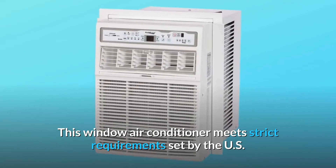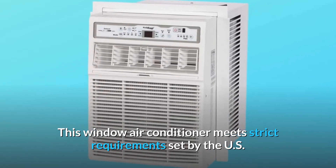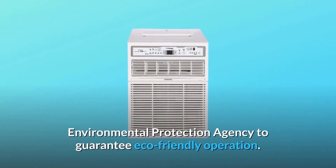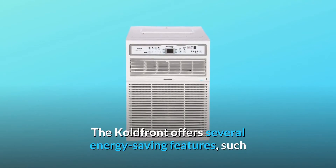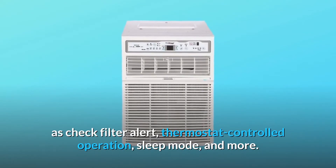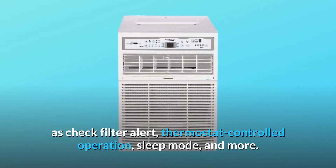This window air conditioner meets strict requirements set by the U.S. Environmental Protection Agency to guarantee eco-friendly operation. The Cold Front offers several energy-saving features, such as check filter alert, thermostat-controlled operation, sleep mode, and more.